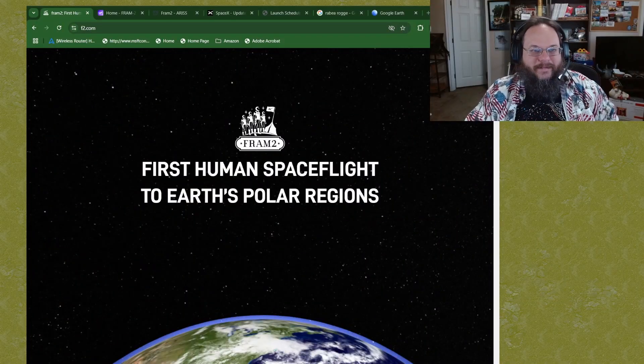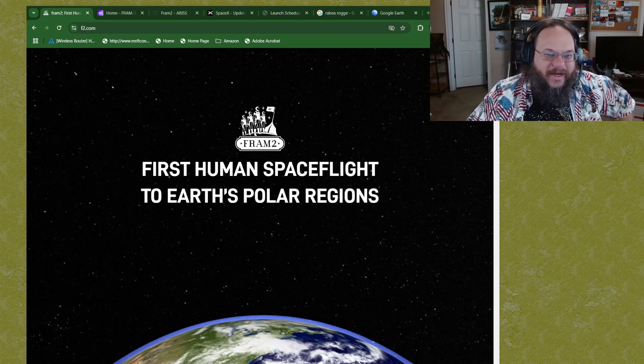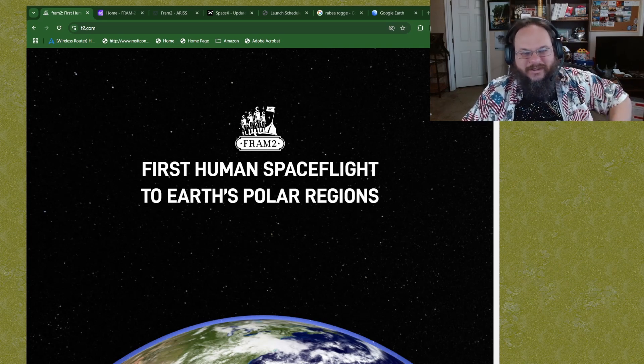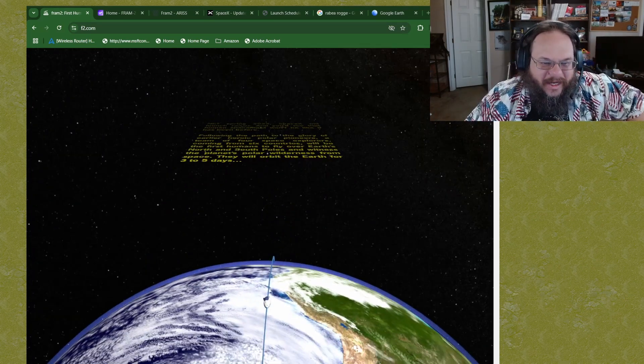This is a unique orbit because not a lot of spacecraft, even manned spacecraft, have done this before. So this is going to be a unique experience for a lot of science. Their website is F2.com, and it is the first human flight around the polar region. It even has this cool swooping Star Wars text.